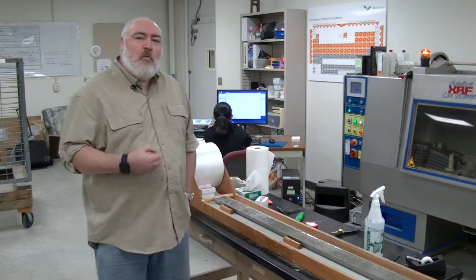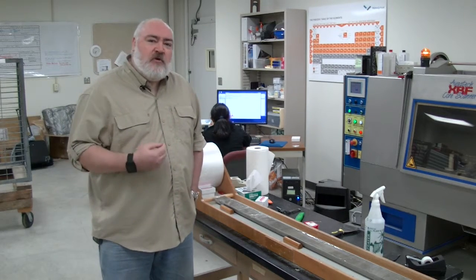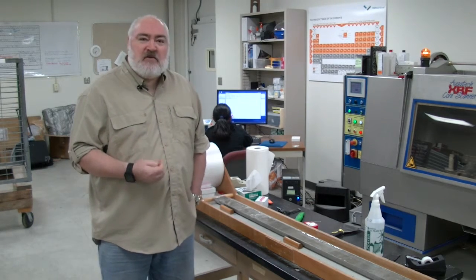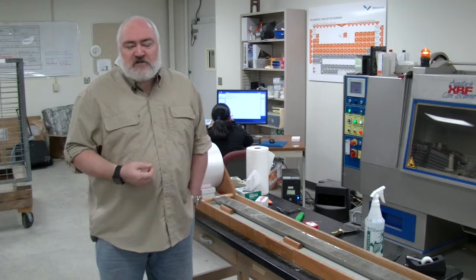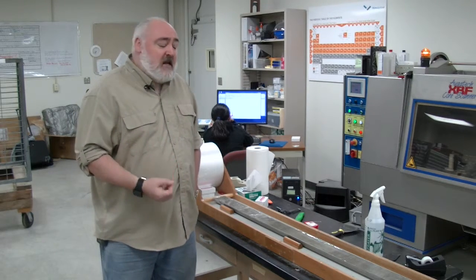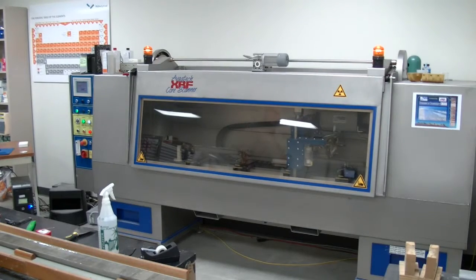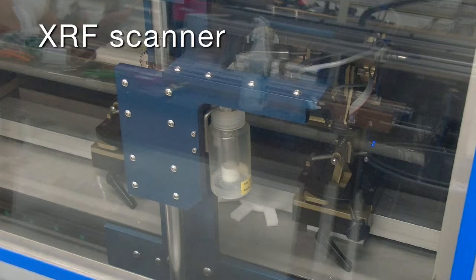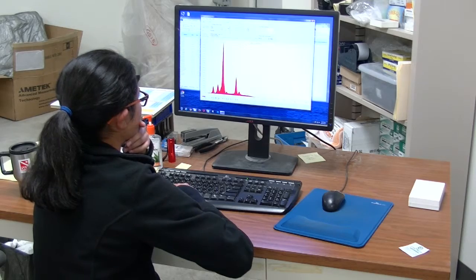People ask a lot why we actually keep these old cores. Some of our cores date back 40 or so years. The reason we keep them is because we do data mining. Back in the early days of the 60s when the ship was sailing, we had very few instruments on board. Now science has progressed and we have all sorts of new techniques to analyse the cores. A really good example is what we call an XRF scanner — a very recent development that allows geologists to look at the elemental composition of a core.